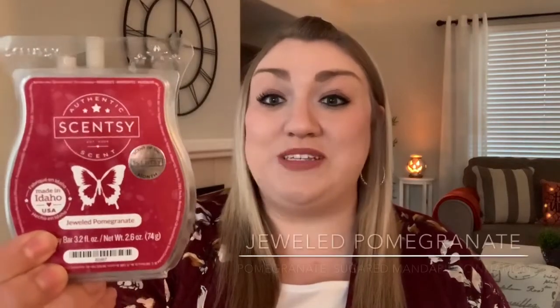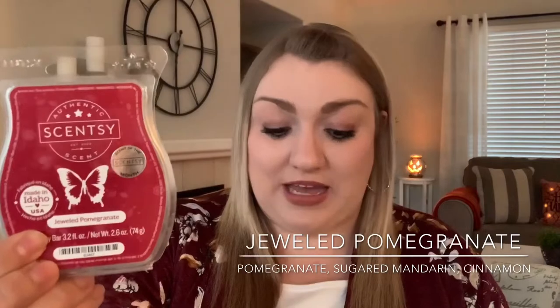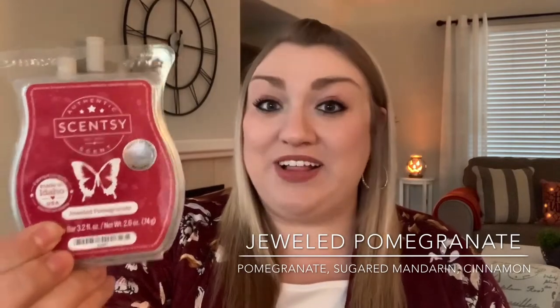Let's go ahead and talk about the scent of the month for November, which is called Jeweled Pomegranate. Scentsy says: shimmering pomegranate sparkles with sugared mandarin and a twinkle of cinnamon.